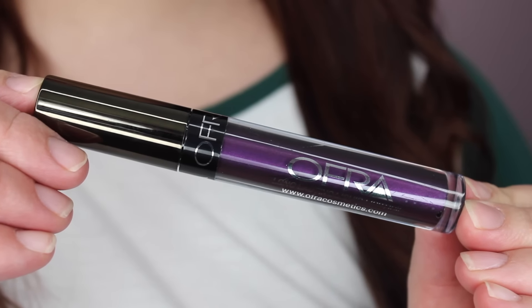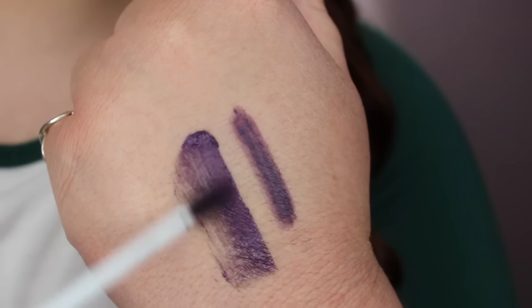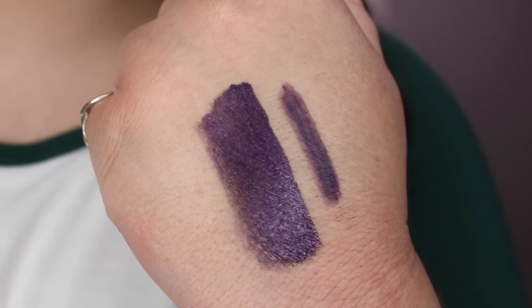The next item is from Ofra and it looks to be a liquid lipstick. I just finally ordered Ofra liquid lipsticks for the first time — I ordered five of them and I definitely love them, they are incredible. This one is in the shade Napa Valley and it looks to be a very deep purple. It's got the same kind of vanilla-y scent the others have. It's a very intense, cool-toned, deep purple — actually a perfect color match to the liner. It kind of reminds me of the NYX Soft Matte Lip Cream in Vancouver, but more cool-toned and deeper.